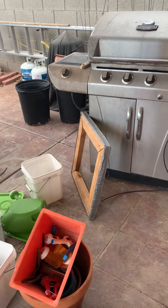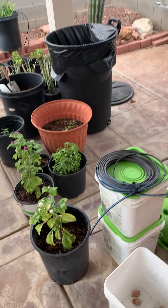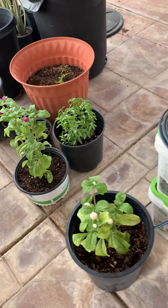Well, I haven't made a video in a while. We've been growing things. These are flowers.